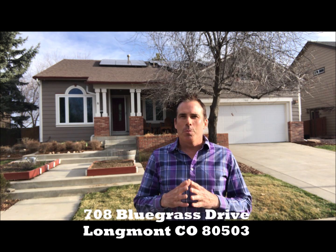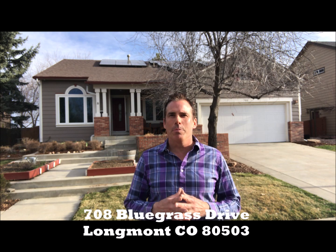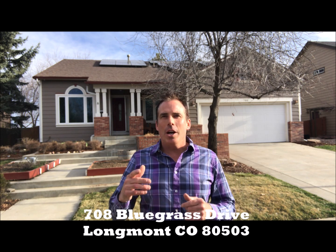Hey everybody, it's Live Where You Play guy. We're up here in Boulder County in Longmont. Got a special treat for you — super great listing coming on the market next week. This is 708 Bluegrass Drive, a three-bedroom two-bath ranch right here in Longmont. The solar system on the roof behind me is owned outright, put in in 2014 — 5.9 kilowatts — and you don't have an electric bill. That's just for starters.